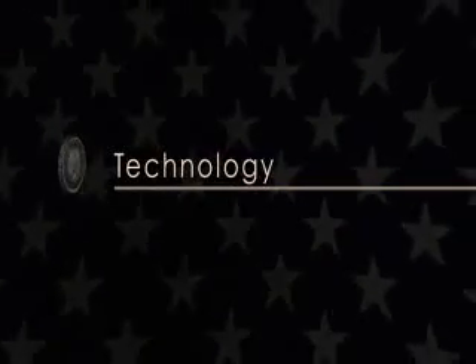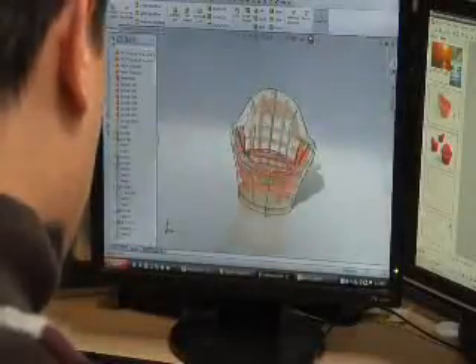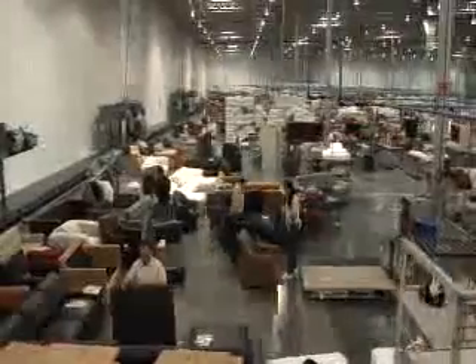Technology allows us to manage the complexity of so many options. Our spacious and clean 250,000 square foot facility makes thousands of pieces of furniture each month, yet every piece is made to order, one at a time.